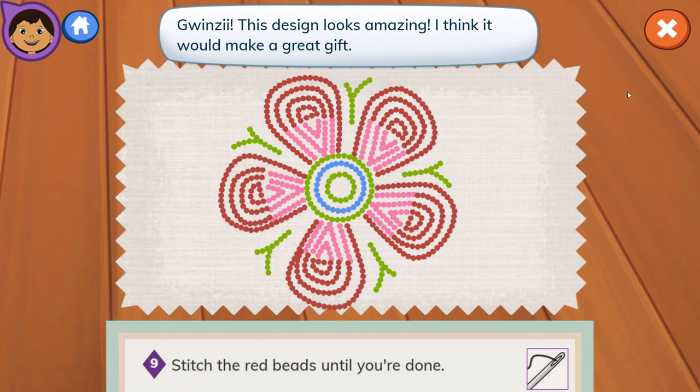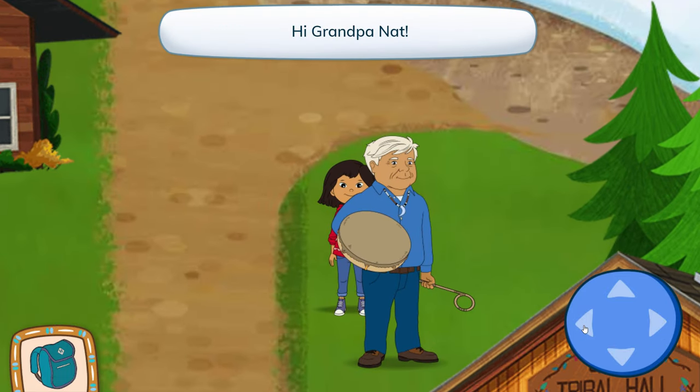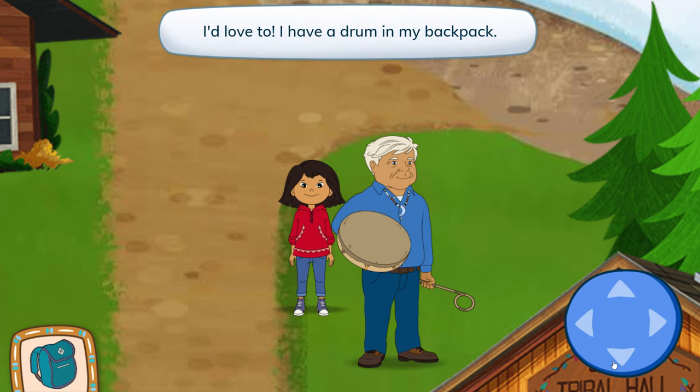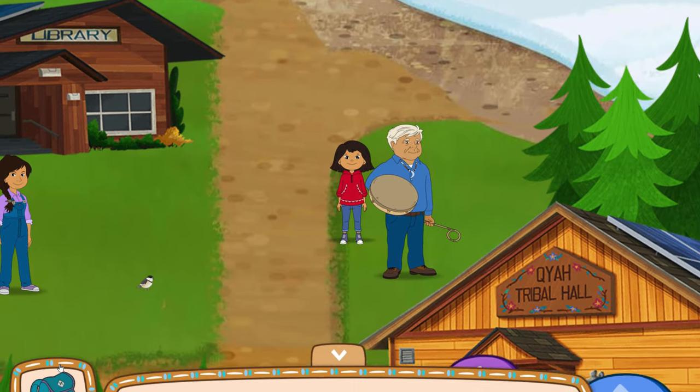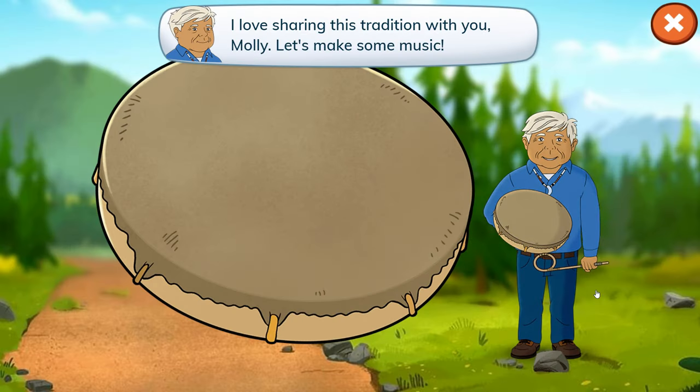Quincy! This design looks amazing! I think it would make a great gift! Hi there, Molly! Hi, Grandpa Nat! Do you want to sing and drum traditional songs with me? I'd love to! I have a drum in my backpack! Let's get it from my backpack! I love sharing this tradition with you, Molly! Let's make some music!